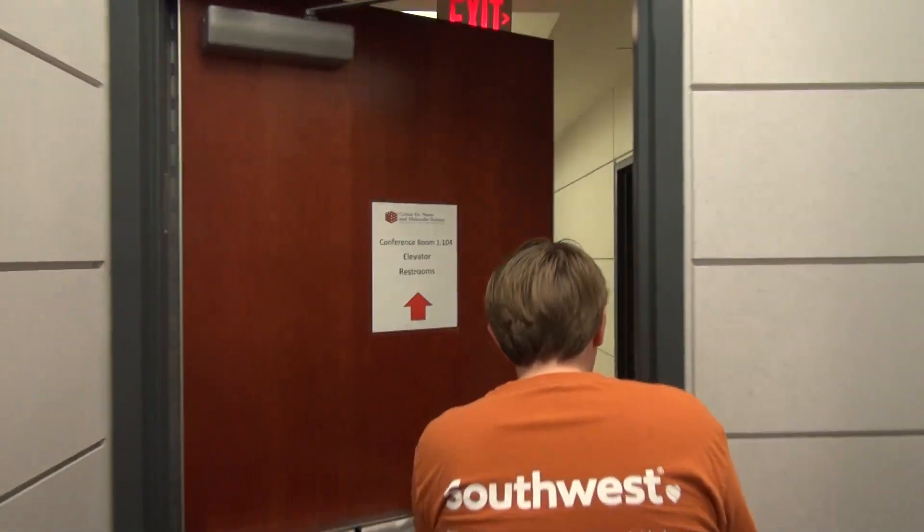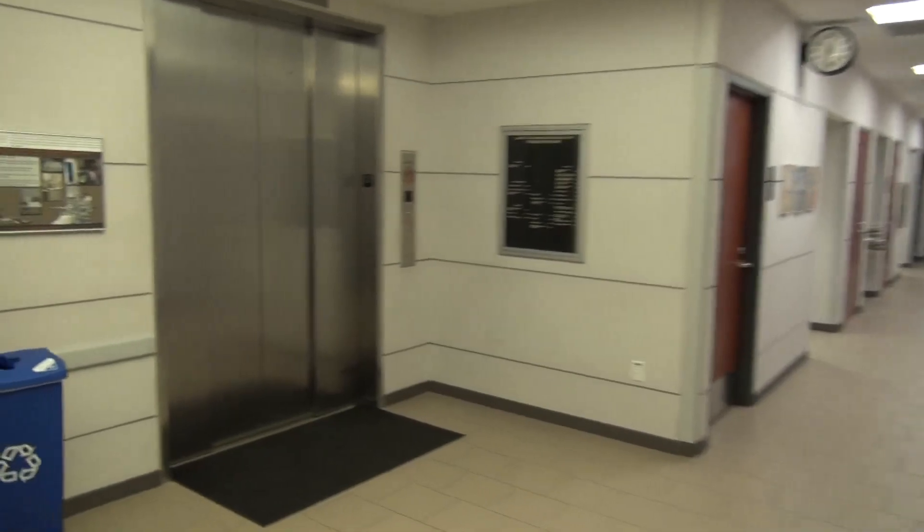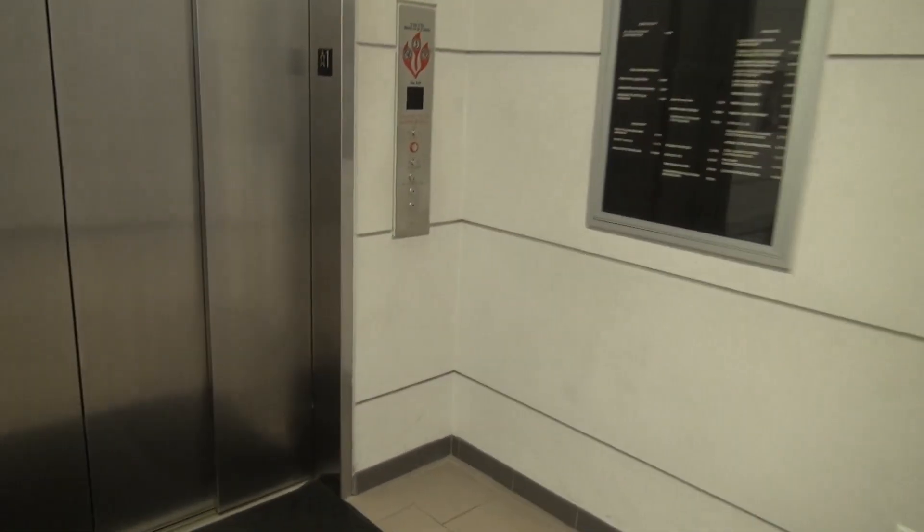This is a nanotechnology science center — it opened two speed doors. I like that.